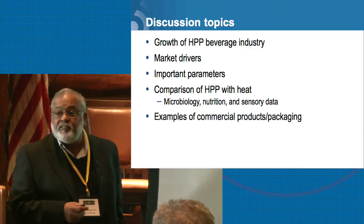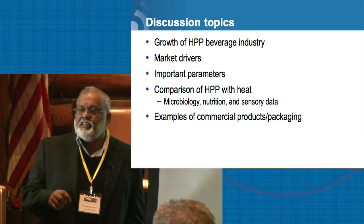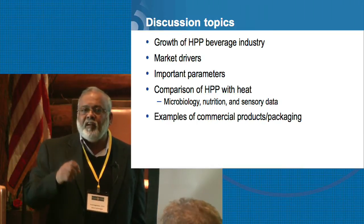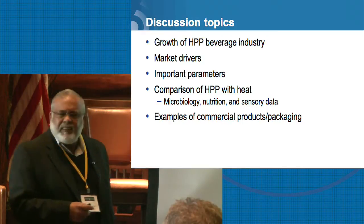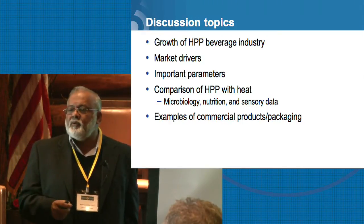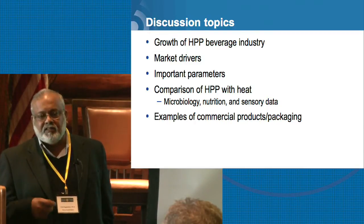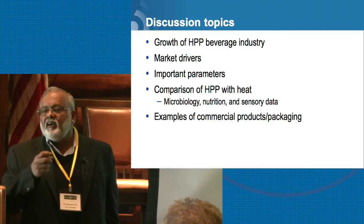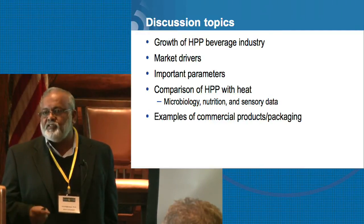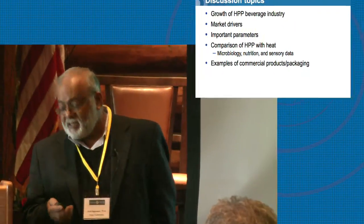What are the drivers for it? We'll cover some of the important parameters you need to consider when developing these types of products for the market, and take a brief look at the comparison of heat treatment — whether it's a mild flash pasteurization or ultra pasteurization — versus HPP, what those sensory properties are comparing those technologies, and a lot of examples of new products in the marketplace.